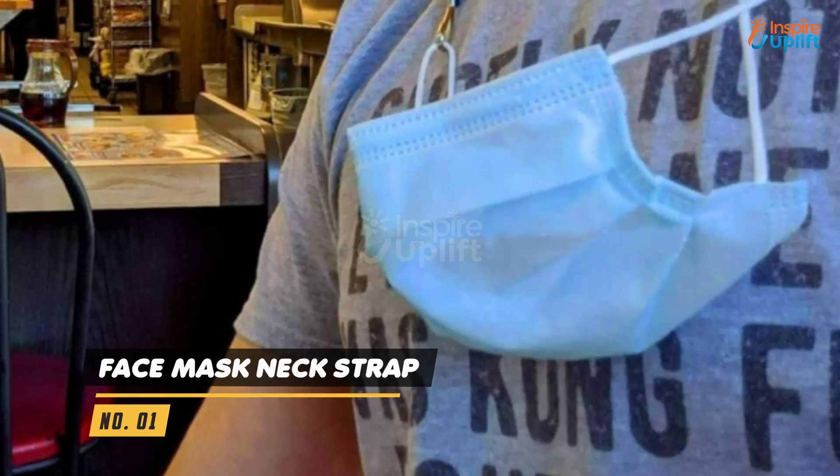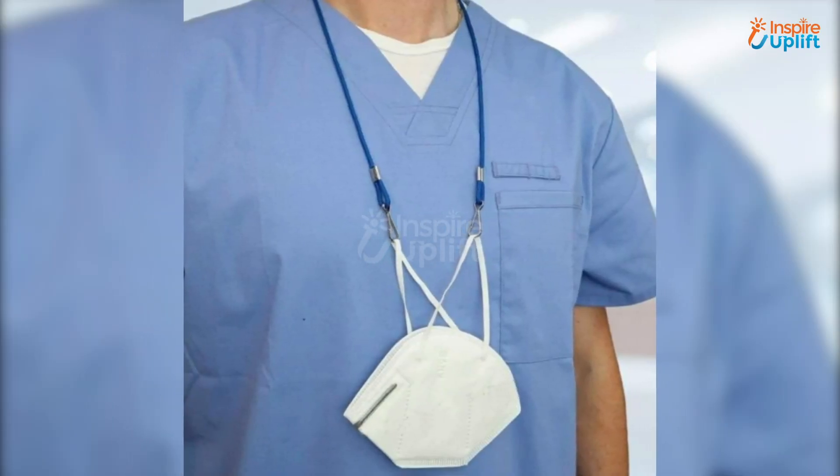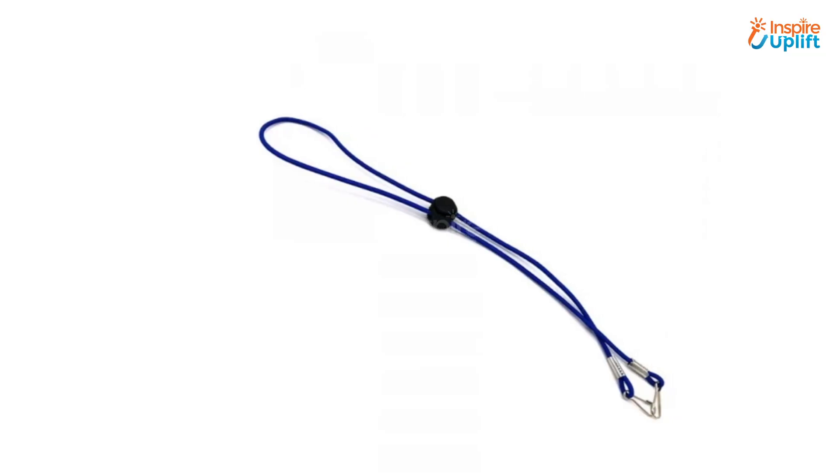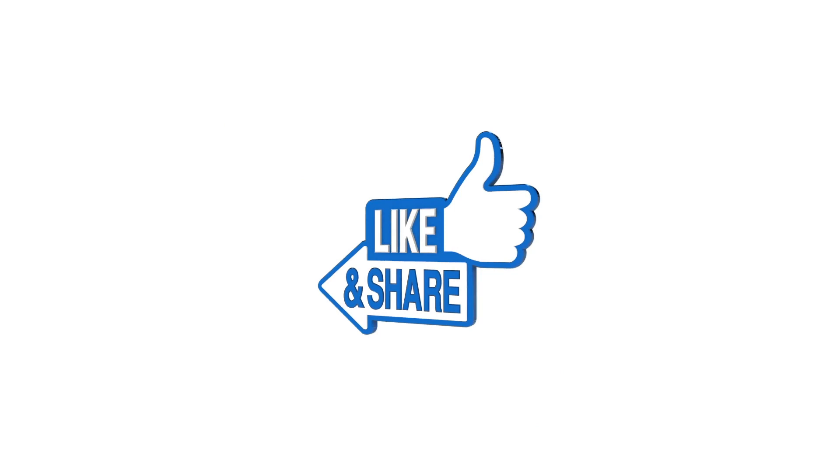At number 1 we have face mask neck strap. Skip pulling your masks down or putting them in the dust with this smart mask neck strap. It keeps your face mask right under your nose so you can use it again whenever you want.